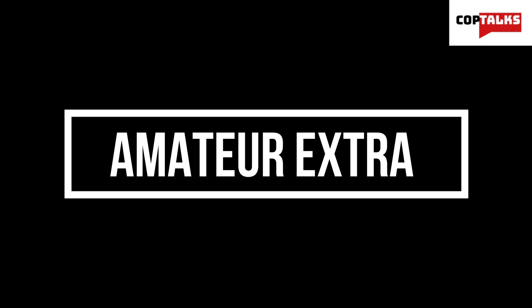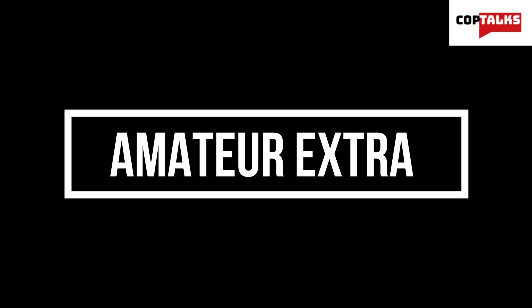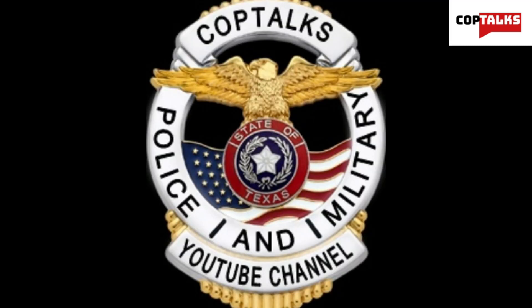Last on the list and the highest level currently available is the Amateur Extra license. The Amateur Extra license conveys all available US amateur radio operating privileges on all bands and all modes — it's kind of the do-all, end-all, say-all. Earning the license is more difficult; it requires passing a thorough 50-question examination, and Extra class licensees must also have passed all previous license written examinations.